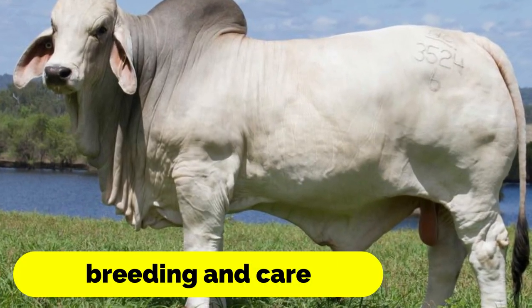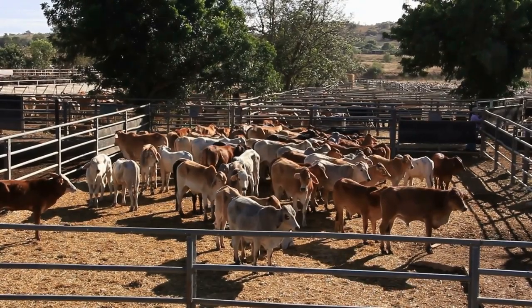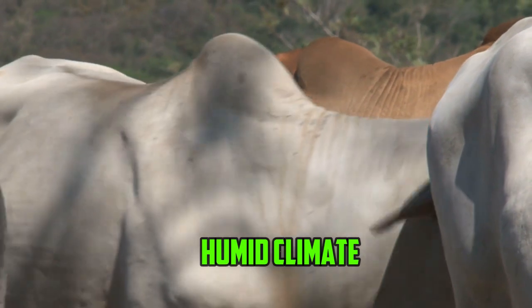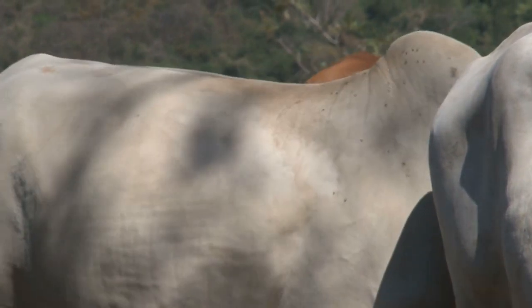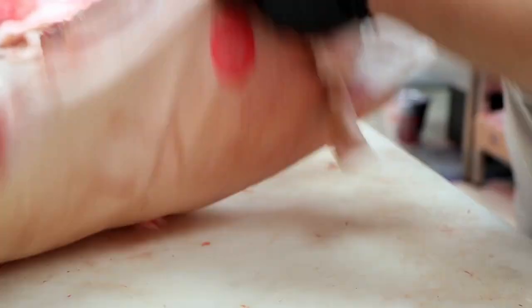The Brahmin Cattle breed originated in India, where they were developed over centuries to withstand the hot and humid climate of the region. These cattle were used for a variety of purposes, including as draft animals, for milk production, and for meat production.